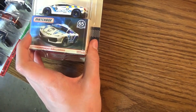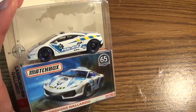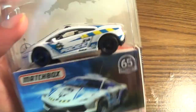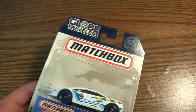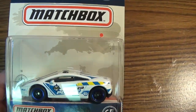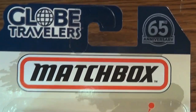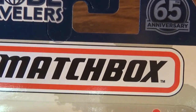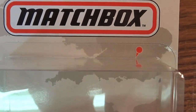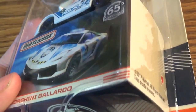We'll take a look at the first one, which is the Lamborghini Gallardo — an example of classic Lambos. The Gallardo's one of the sickest. I'd compare it to the 90s Diablo. But let's take a look at the package: Globe Travelers, 65th Anniversary. It's Matchbox, 65th Anniversary. Europe in the background, compass, Lamborghini Gallardo, Matchbox itself.